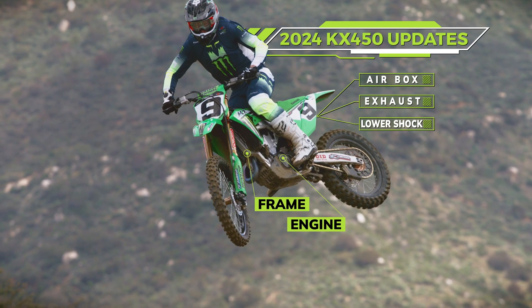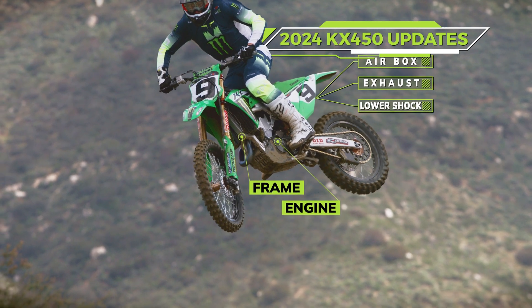We have a whole new frame, new engine, airbox, exhaust. The whole shock sits lower — we have a shorter shock, and everything is moved down.